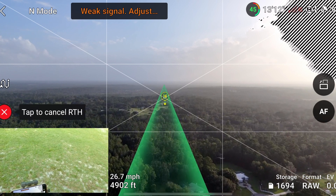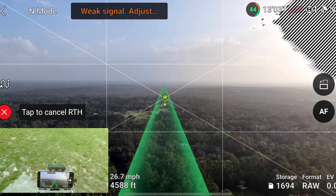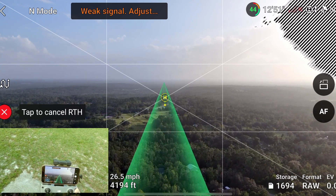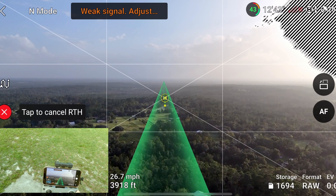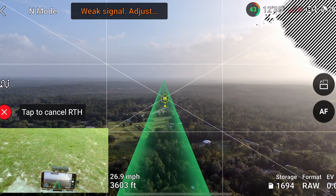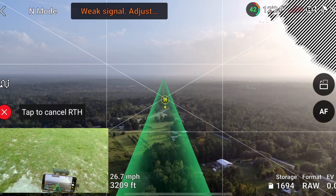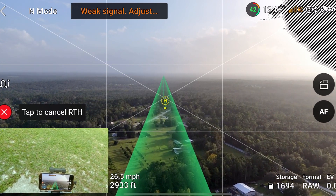They want to see how far this thing can go. Where I live is pretty rural — there's pretty much trees everywhere. We're at 4,400 feet right now, 389 feet altitude, coming back at almost 27 miles an hour top speed. The Mini 4 Pro has a max flight time of 34 minutes in perfect conditions with zero wind — I think it's around 10 to 15 miles an hour or something like that.